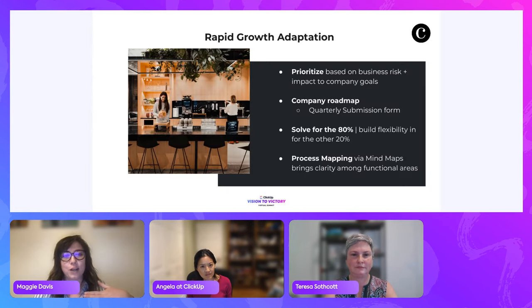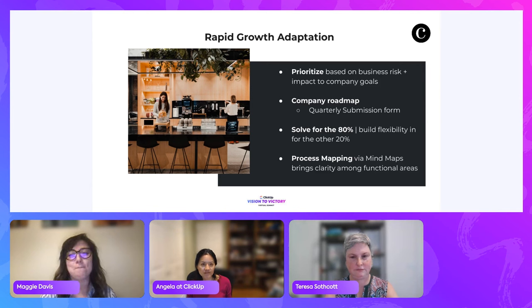For rapid growth, keeping things nimble is key. Solving for the 80 percent is the big thing — being flexible. Maximizing efficiency during the administrative part of event planning was a huge part of using ClickUp and bringing everyone into a centralized place. Process mapping forces teams to look at roles and responsibilities across any department — from strategic planning all the way down to who puts out the coffee and tea.